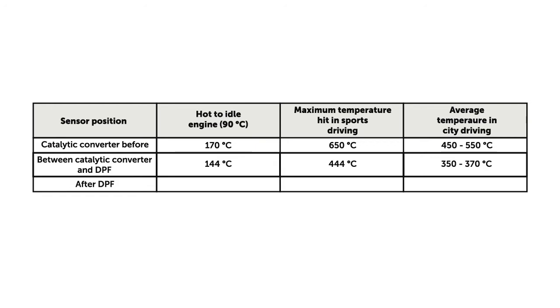The temperature sensor downstream the DPF should remain at 124°C when idling, 388°C with high engine workload, and 340°C during a long drive through a city.